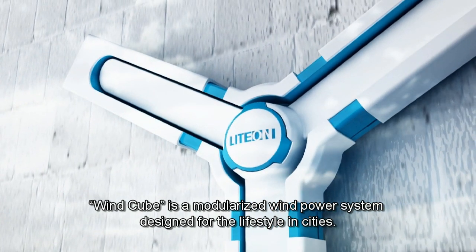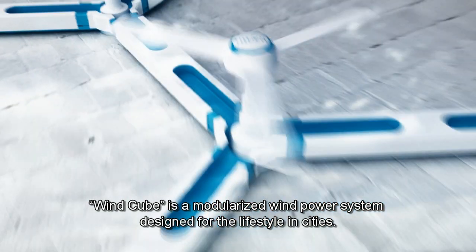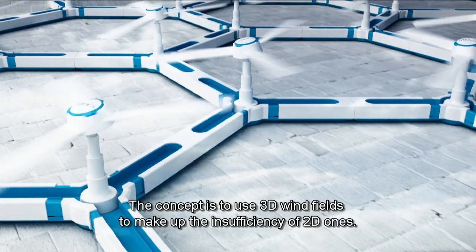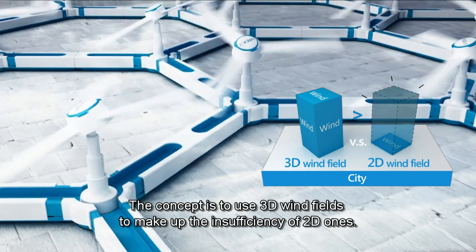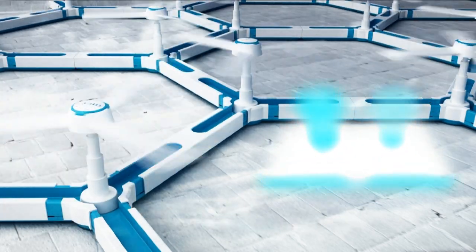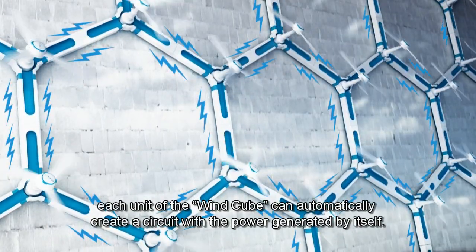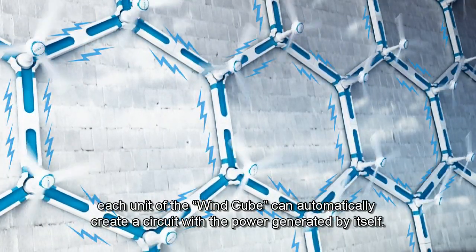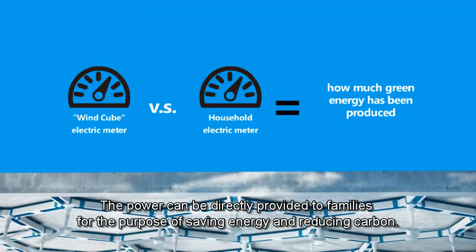WindCube is a modularized wind power system designed for the lifestyle in cities. The concept is to use 3D wind fields to make up the insufficiency of 2D ones. Through the modularized design, each unit of the WindCube can automatically create a circuit with the power generated by itself. The power can be directly provided to families for the purpose of saving energy and reducing carbon.